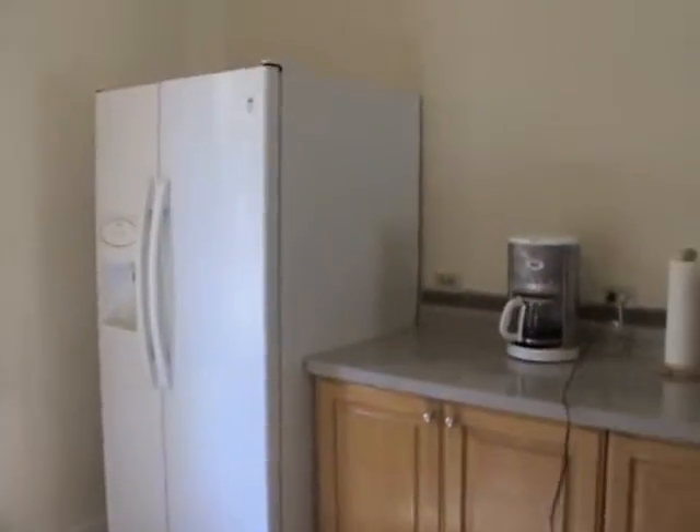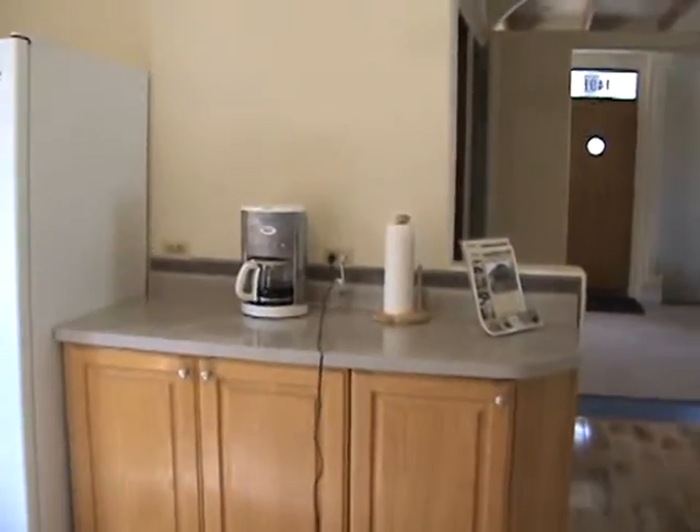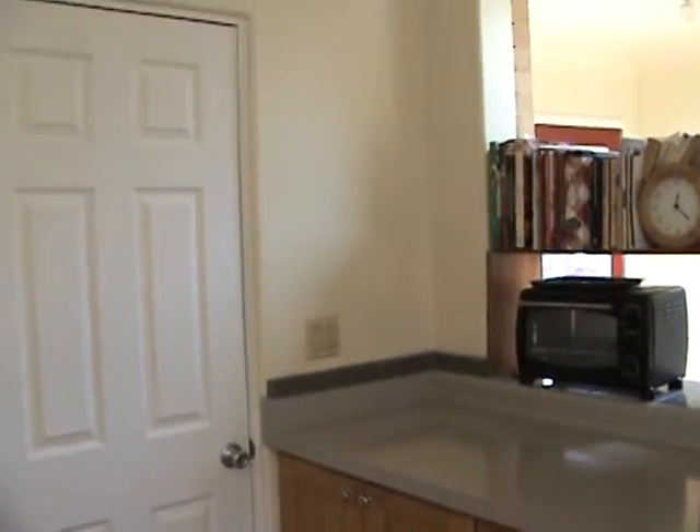I'm sorry if I'm making you sick but I've got a cord — I have to navigate here. So there's a little countertop there in the kitchen. Okay, the whole place — gotta move.